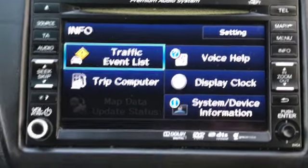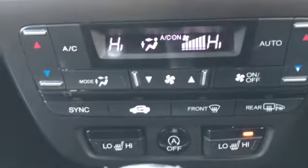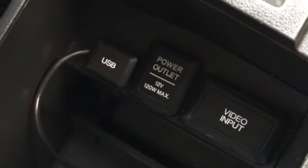It'll give you traffic reports, and you can look at your trip computer on here. Underneath that is your climate control — you've got dual zone. You can see we've got heated seats on, six speed manual gearbox, locking magnet key inside the cup holders. There's your USB, your video input, and your power output.